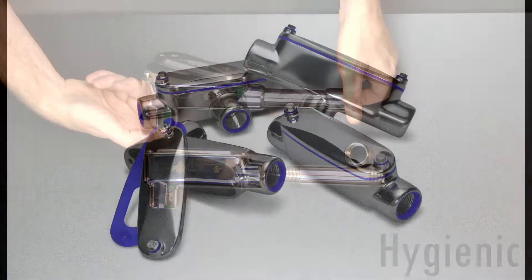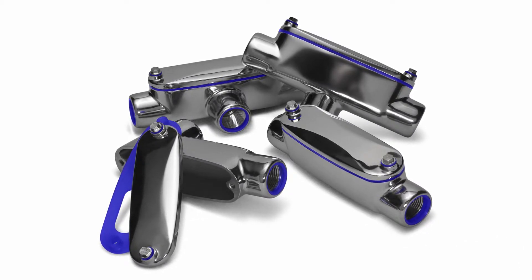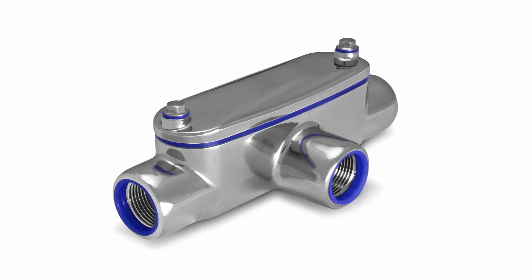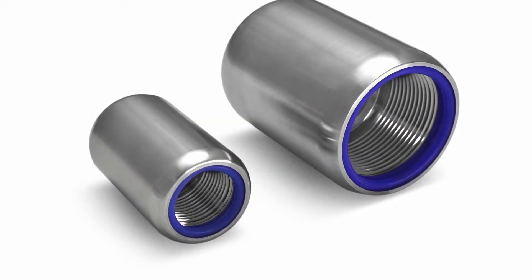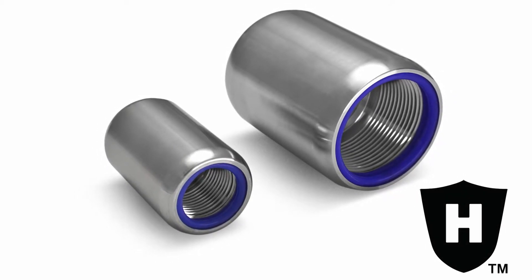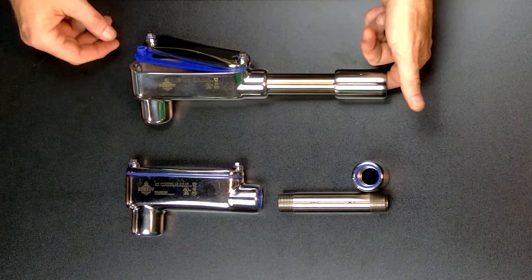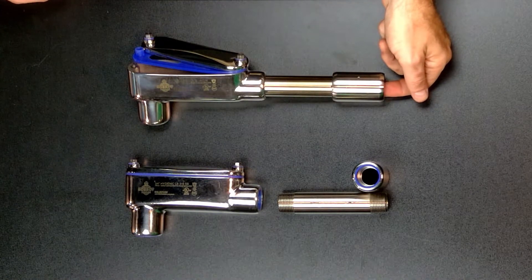Rob Roy Stainless hygienic products allow customers in FDA or USDA facilities to not compromise electrical safety, sanitary principles, or reliability to protect their electrical infrastructure. Products have been designed and tested to provide the highest level of corrosion protection in environments where hygienic principles are critical. Products in this category are easily discernible by the Rob Roy hygienic symbol, which identifies products intended for use in sanitary applications. Rob Roy Stainless hygienic products offer an overall sealed system with a high degree of ingress protection against dust and high pressure, high temperature spray for added safety and sanitation within plant operations, limiting the possibility of biological contamination.